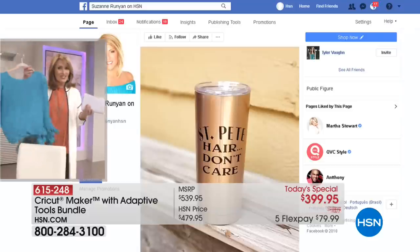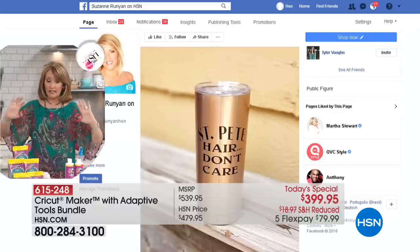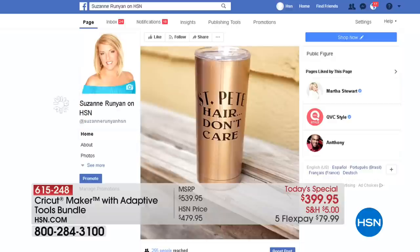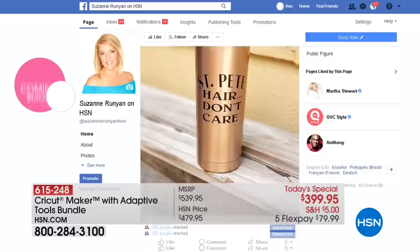Here's what I did on my Facebook page: this is a vinyl that's available from Cricut. That is a tumbler that I bought and cut with a design that said 'St. Pete, hair don't care.'